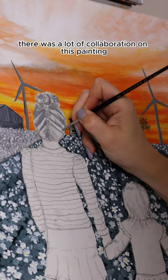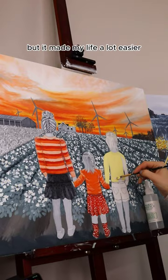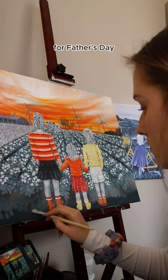There was a lot of collaboration on this painting. My client even went and did each of her daughters' hair and took photos of them for me for reference. This was so nice of her to do because it must have taken her a long time, but it made my life a lot easier having good reference photos to work from. My client ordered this painting so that she could gift it to her husband for Father's Day, which was just so thoughtful.